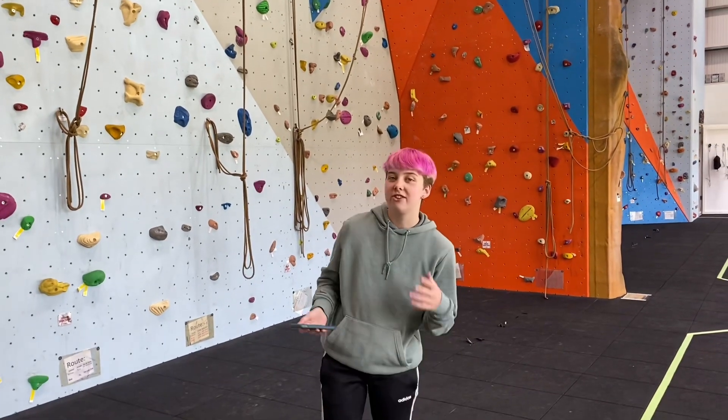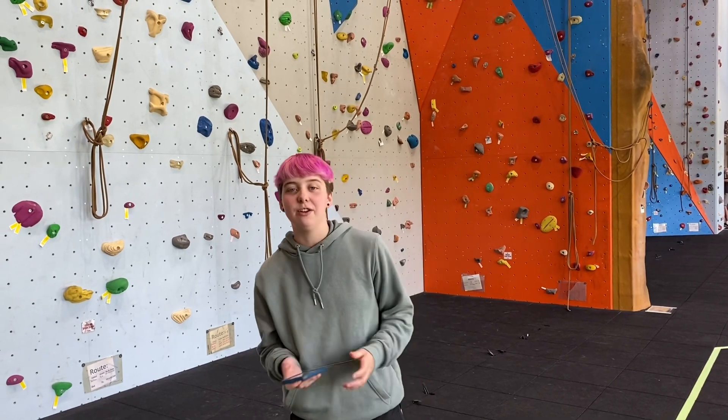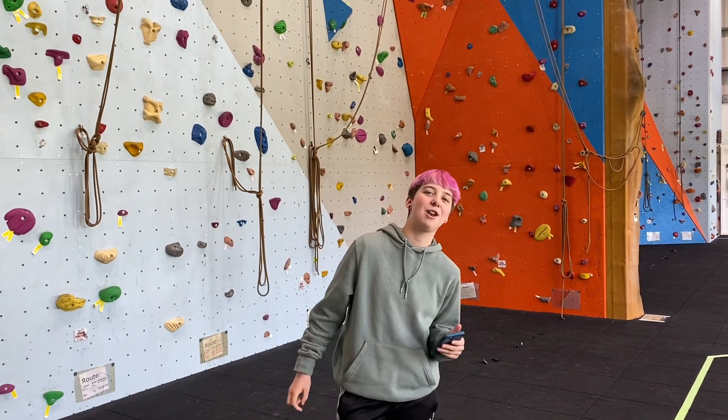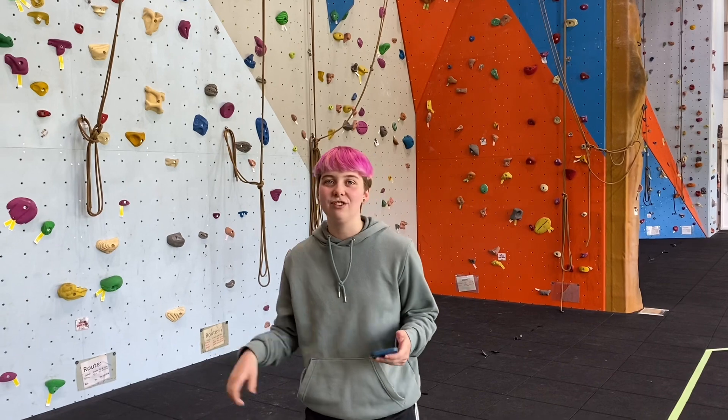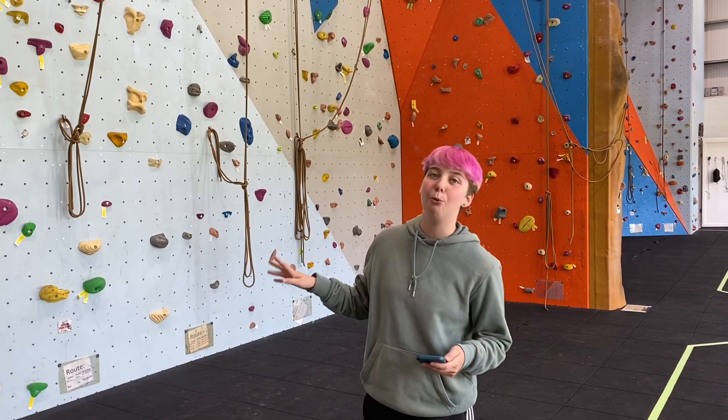Hi, my name is Cliff and I'm going to be showing you the Spa Shop climbing facility here at Spa Shop College. The main function and purpose of the climbing wall is to introduce climbing to beginners, or to let more experienced climbers have a go at different disciplines on the wall.